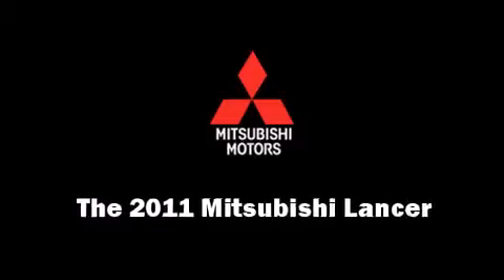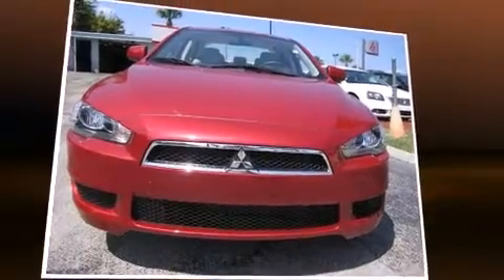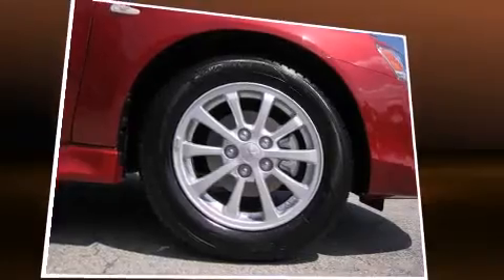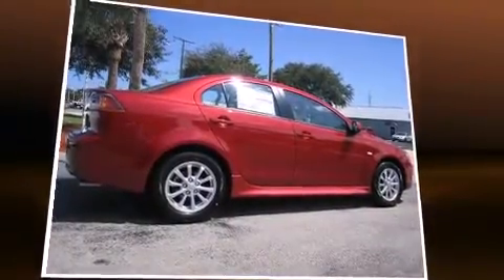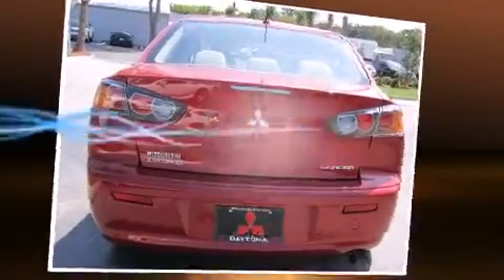Treat yourself to a test drive in the 2011 Mitsubishi Lancer. Mitsubishi prioritized comfort and style by including speed-sensitive wipers, a trip computer, an outside temperature display, and a split folding rear seat. Enjoy your favorite music via the stereo system.